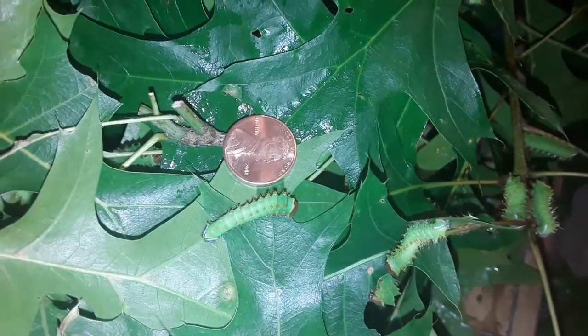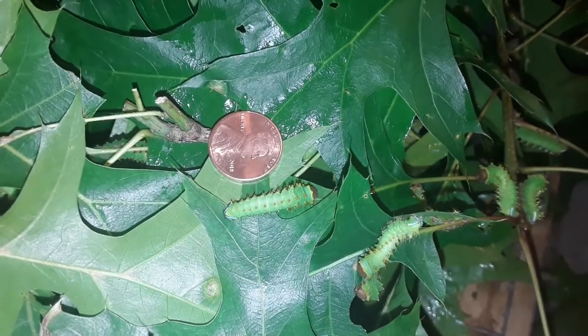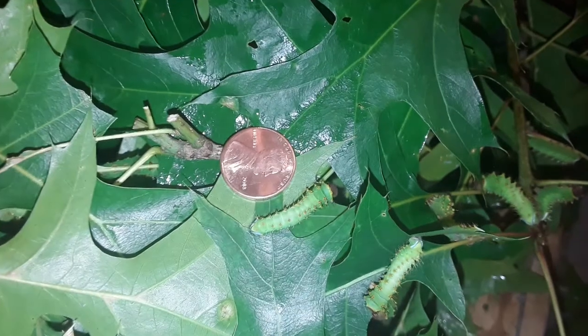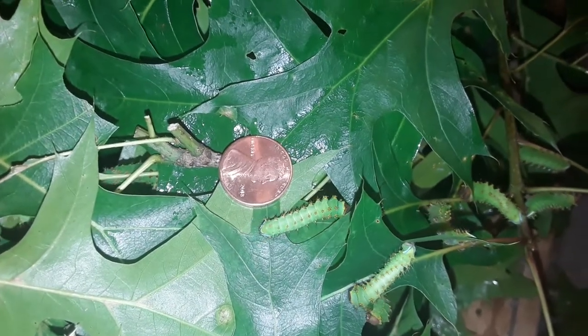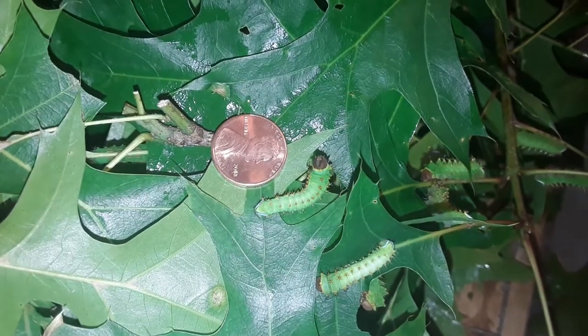Hi, you don't know me, I'm Stranger Dave. And what we're looking at here is our third instar polyphemus caterpillars. There's my penny, and you can see they are getting much bigger.